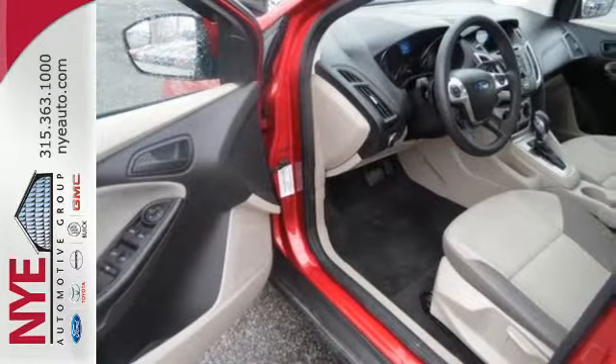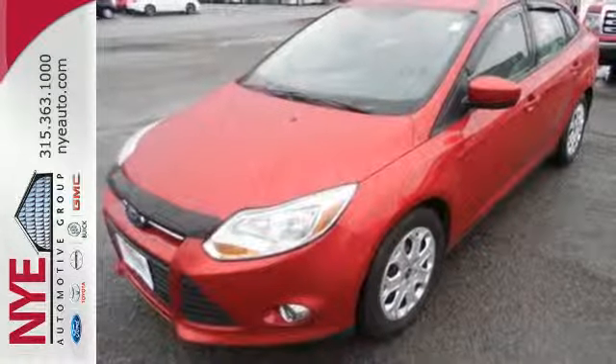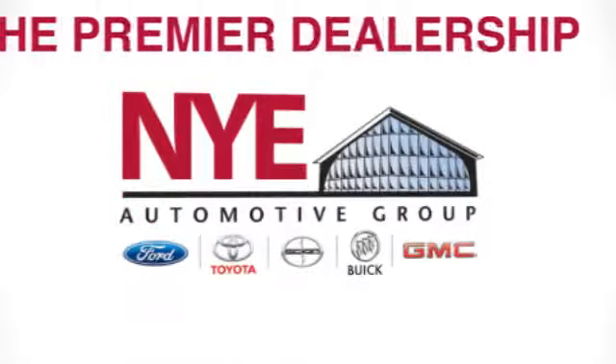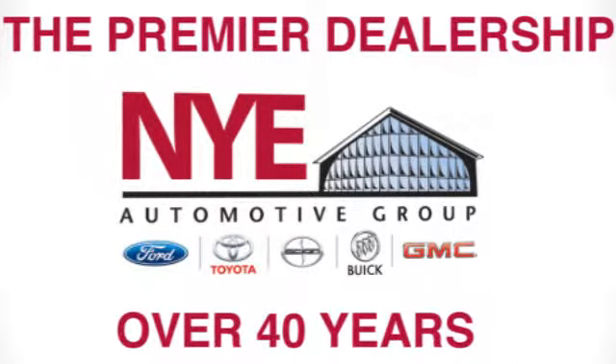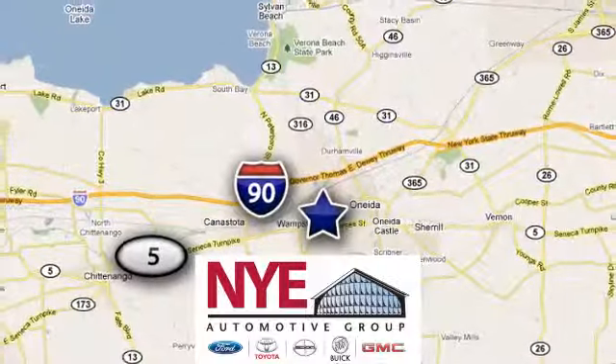Great for running errands and making traveling easier. Stop in today for a test drive. The Nye Automotive Group has been the premier dealership in Oneida for vehicle sales and service for over 40 years. We are conveniently located on Route 5 in Oneida.